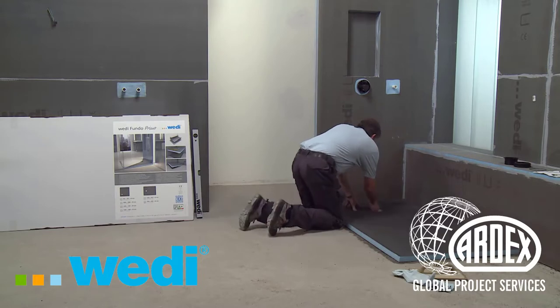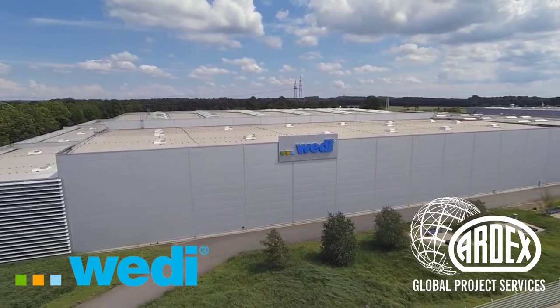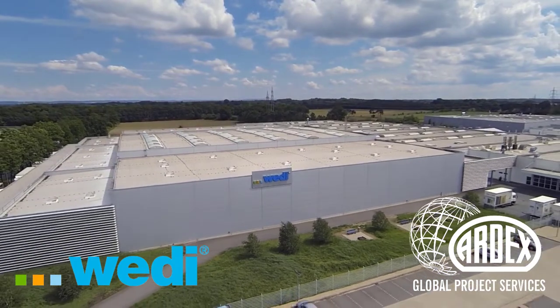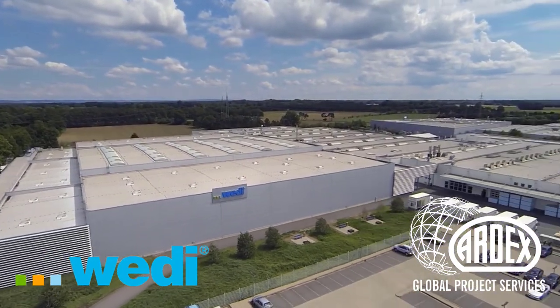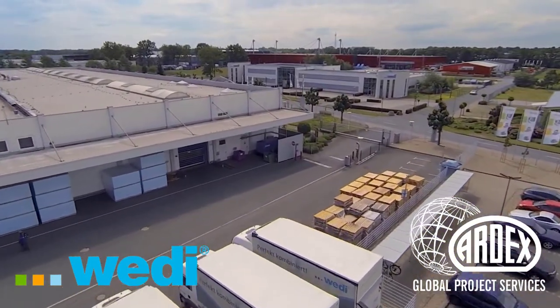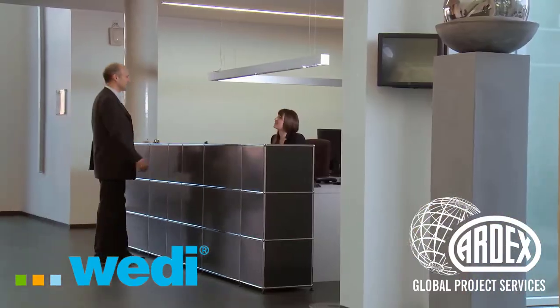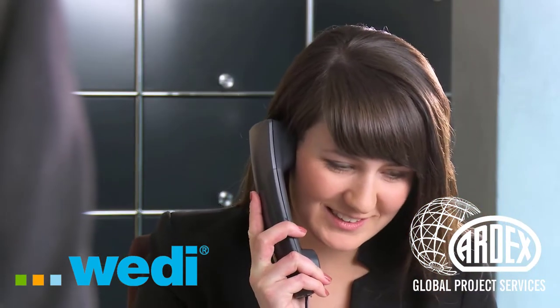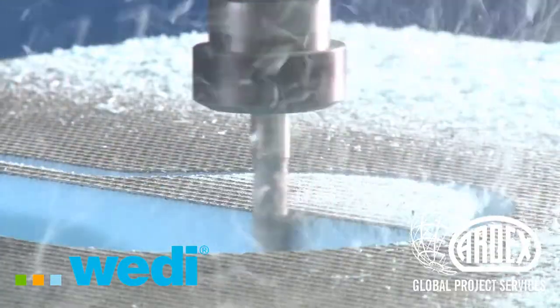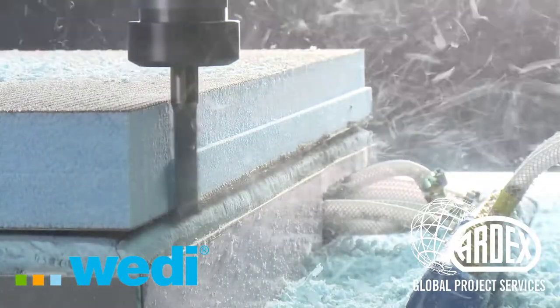The variety of flush-to-floor shower elements with slopes and an extensive range of accessories enable you to fulfill your customers' individual designs. Our business operates in 36 countries worldwide, but the heart of Vedi beats in Amstetten in North Rhine-Westphalia, Germany, where our main factory, administration, research and development laboratory, and logistics center are all located.